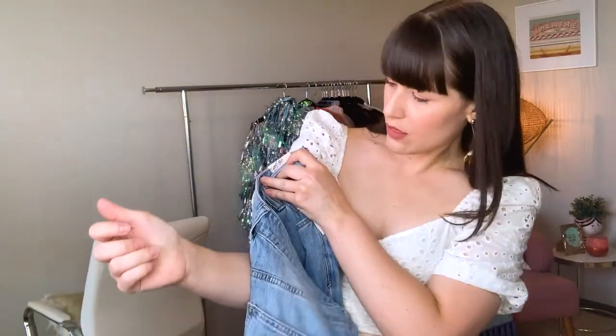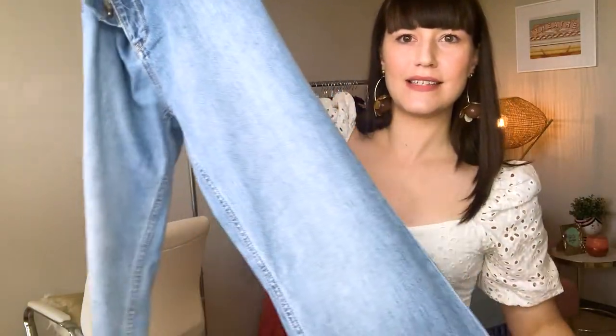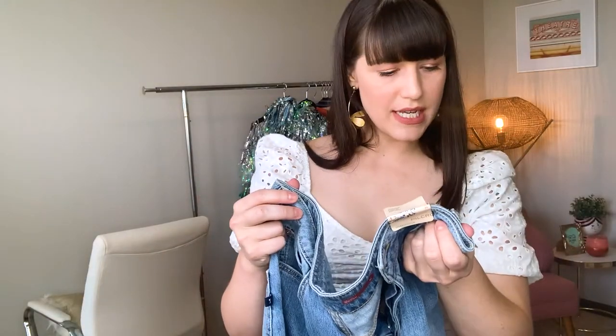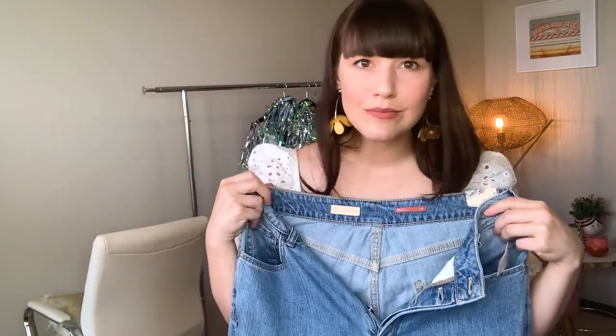Next we have the Pilcro Ultra High Rise Bootcut Jeans — probably the most basic pair I picked up. Just a light wash high-rise situation with a button fly, which I don't really love. I don't understand the point of a hidden button fly — if you're going to show me all those buttons as a fun detail, hip hip hooray, but why make me deal with this when I have to pee? Also, I'm pretty sure the description said zip fly, so Anthropologie, get it together. These retailed for $148 and I got them for $67.46 — for a nice pair of Pilcro jeans I'm not mad. They have zero stretch, so we'll just see how it goes.